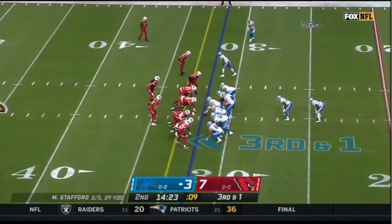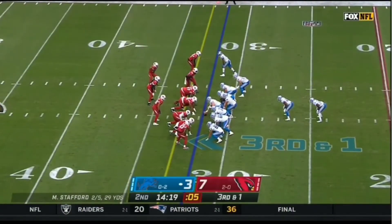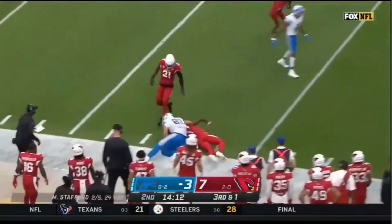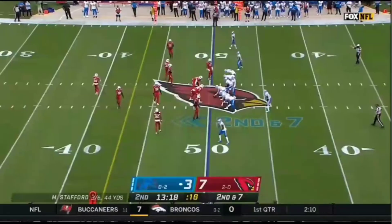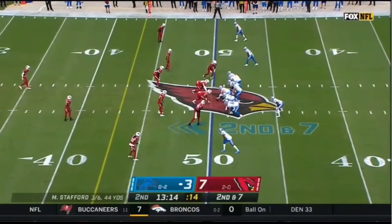For Arizona, third down and one. A tight formation for the Lions, and it's going to be play action. The pass is going to be caught by Jesse James — the second tight end — and the first time all year that James has been targeted. It seems like they're more apt to throw the football when he's back in the game right now.